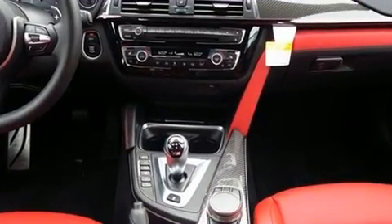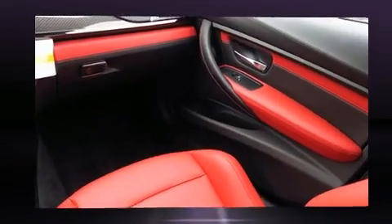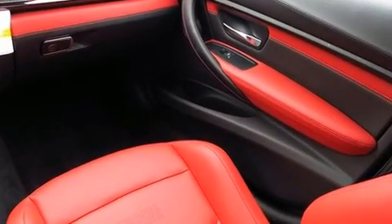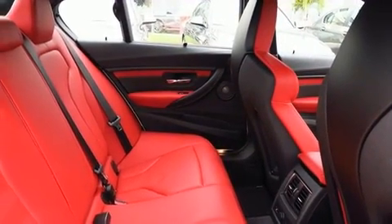Top features include rain-sensing wipers, front and rear reading lights, a power seat, a trip computer, an automatic dimming rear-view mirror, automatic dimming door mirrors, remote keyless entry, and seat memory.